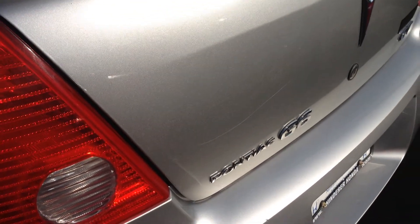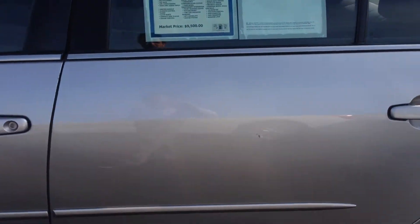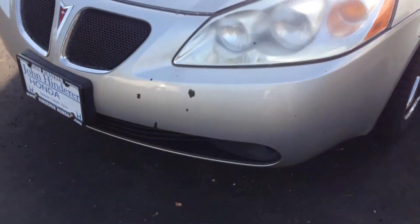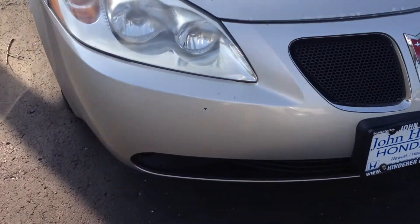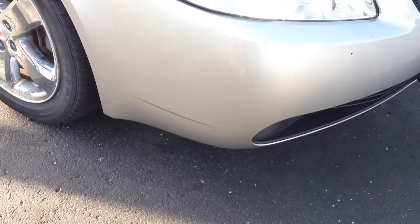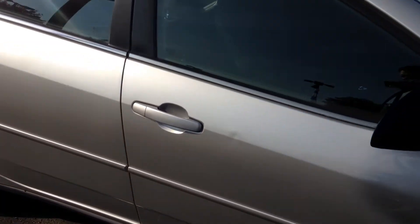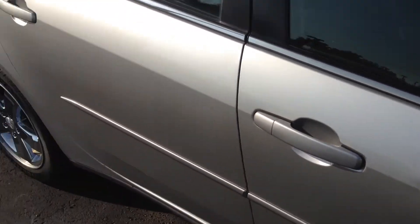There's a little scratch there. Coming around the side here, you've got a little door ding in the door. A couple scuffs on the bumper there, which you would expect from just rock chips driving down the road. There's a little scuff there that looks like they hit maybe a parking curb or something. It's not a major ding or anything like that. It's really in good shape for the year, the miles, and the price.